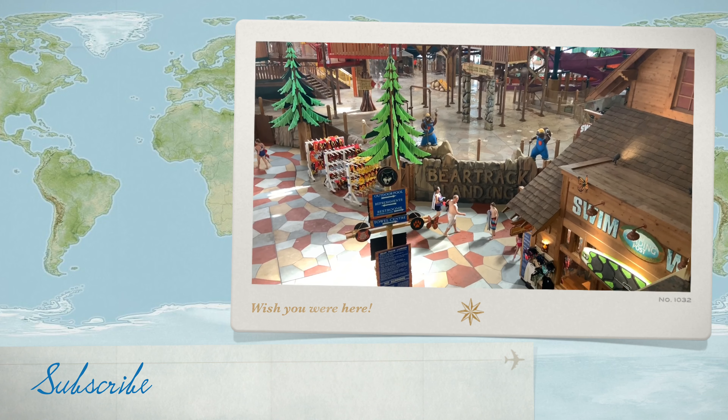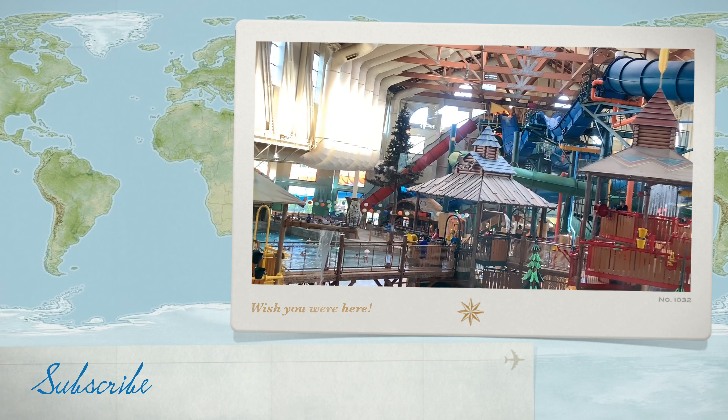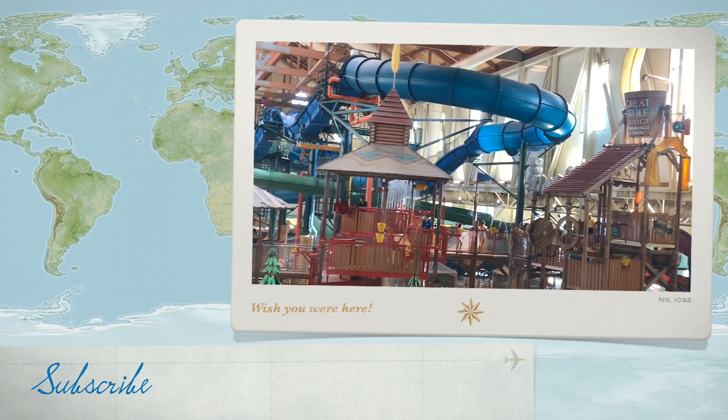Tomorrow we'll show you all the water park and the water slides and how much fun we had. So stay tuned for that! If you are watching for the first time, please take a moment to subscribe to my channel and like this video. Like, comment, and share — we'll see you in another vlog, so until then take care and bye!